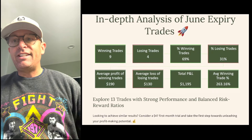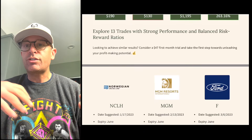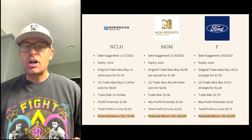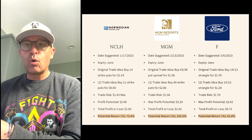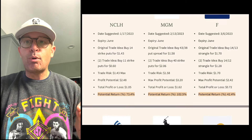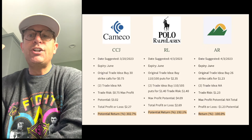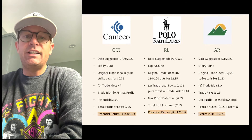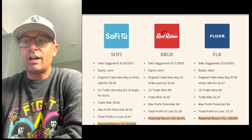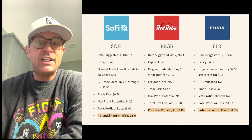Now let's go through the details. We prepared a comprehensive PDF document that walks you through each one of these trades. We've got trades for NCLH, MGM, Ford, among others, each with strong performance but most importantly balanced risk-reward ratios. The potential return for each trade is listed in the document. We believe in transparency and want you to see the results for yourself. You can find the link to the PDF in the video description below.